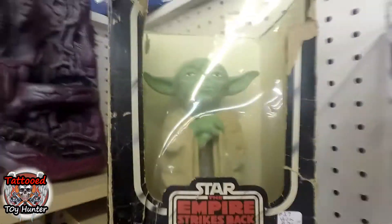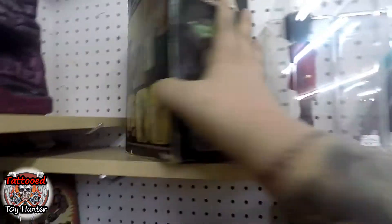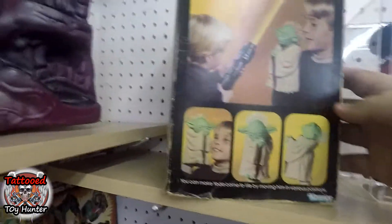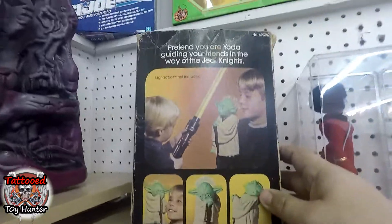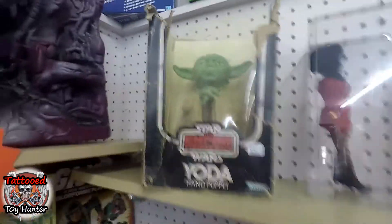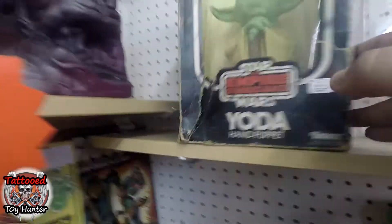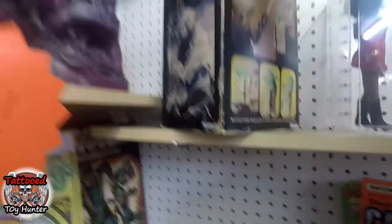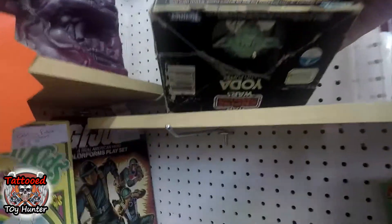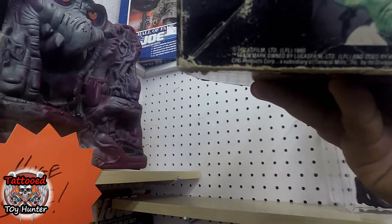Let's go towards this. Damn, this is a find. Look at this hand puppet — a Kenner hand puppet from 1980.